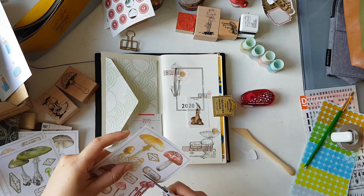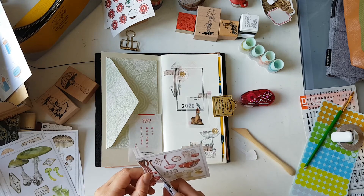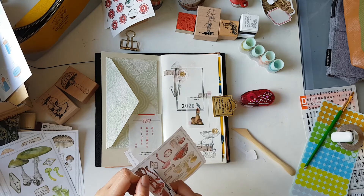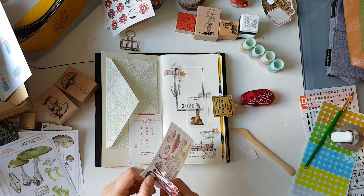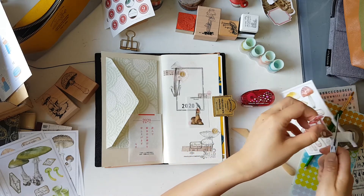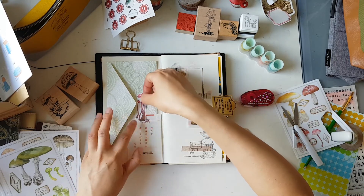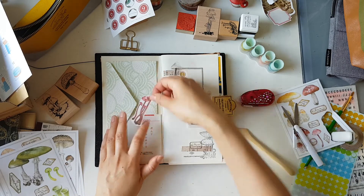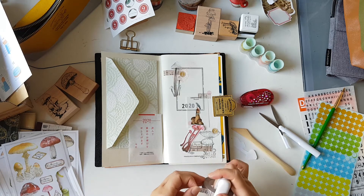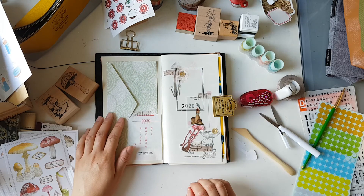I've set myself a couple of goals this year. One of them is to actually use my supplies and not be too precious about them — in the past I had a bad habit of not wanting to use certain things because I worried I'd use them all up and not be able to get them again. But if I don't use them, there's no point having all these lovely things. So this year I'm trying to actually use my supplies.